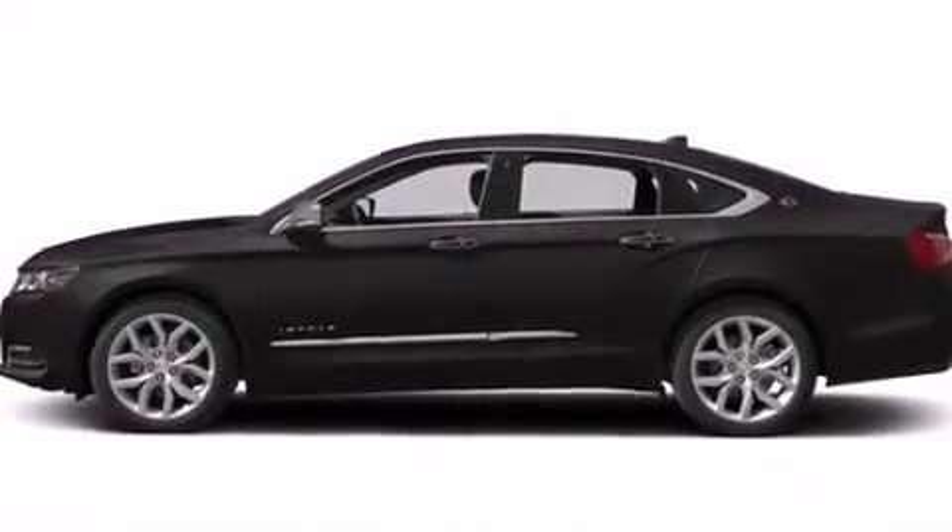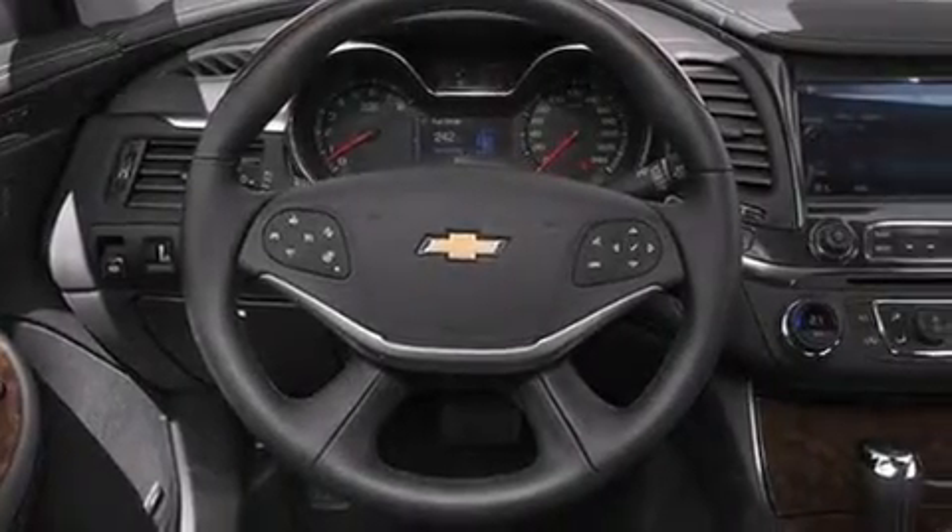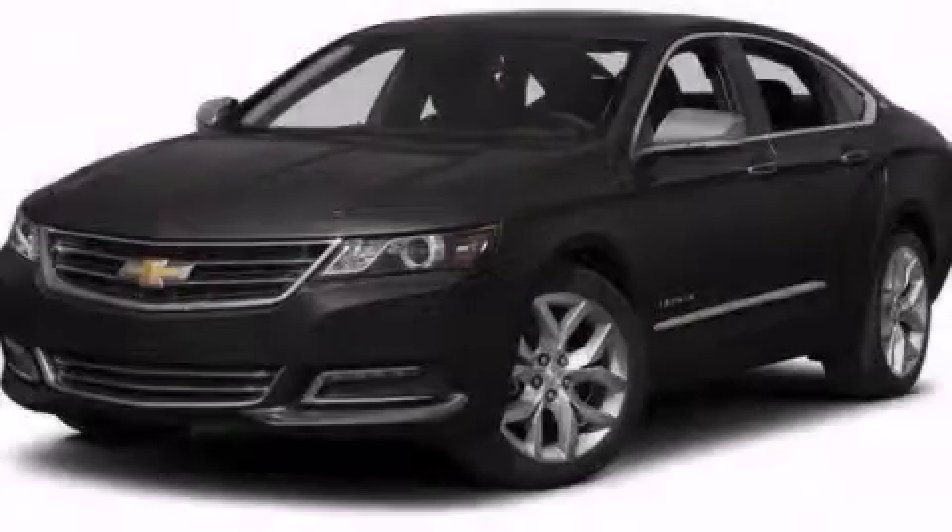Air conditioning with automatic climate control, and the leather seats provide great support and create an overall luxurious feel. Please call us today for more information on this great vehicle.